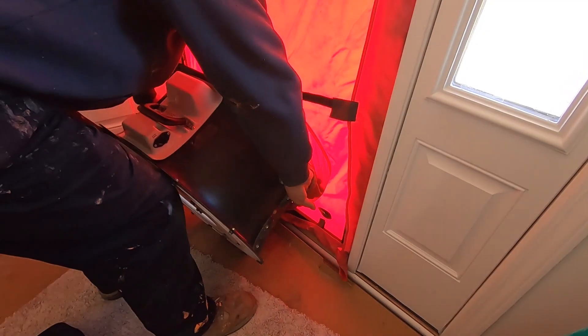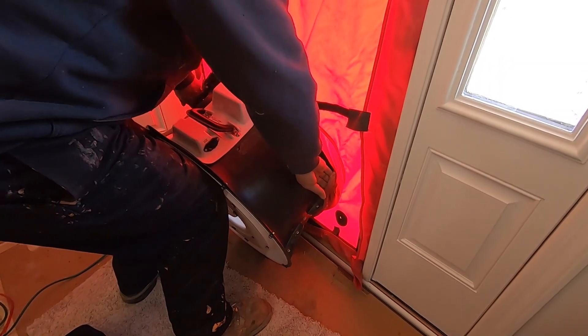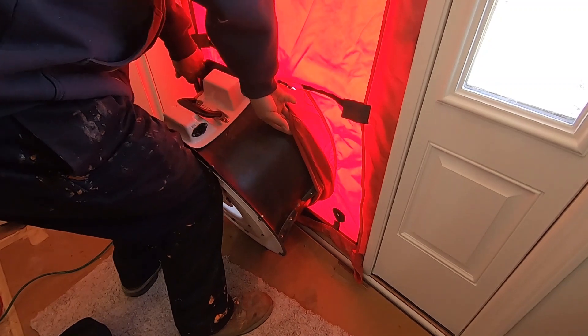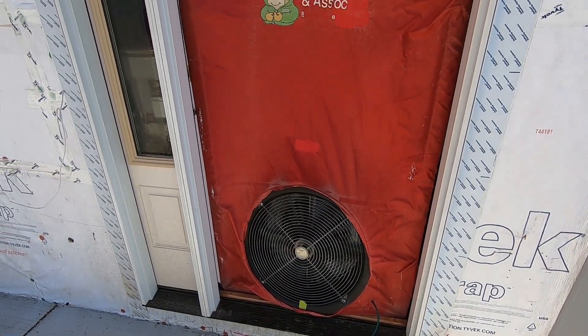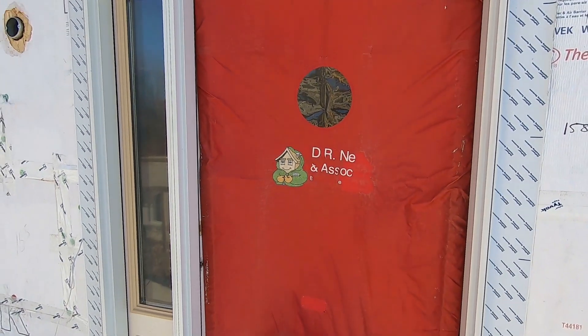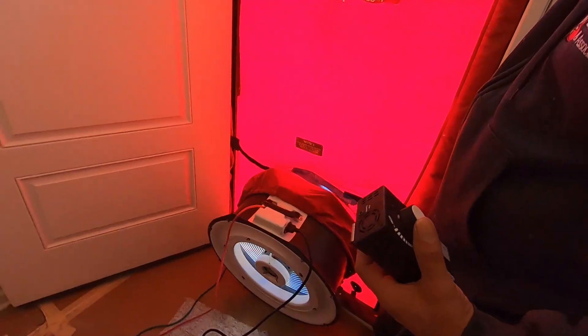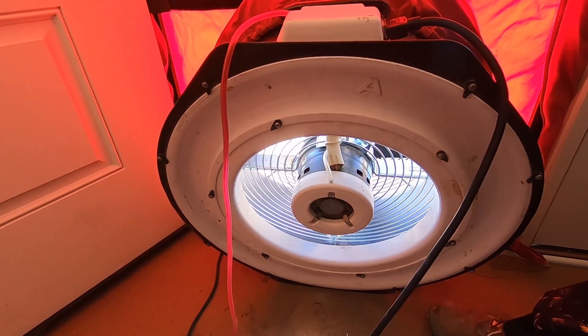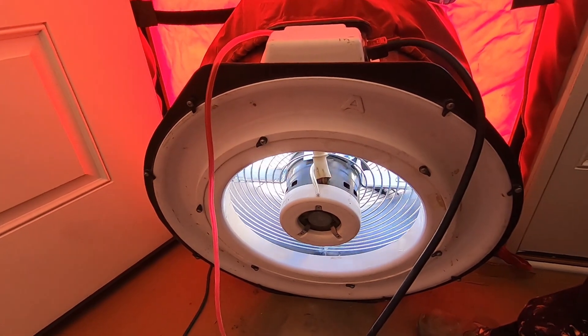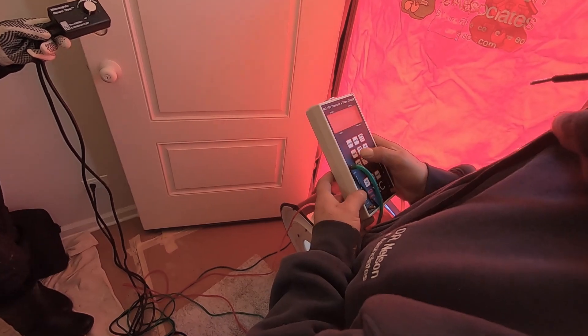We're looking at the blower door, and what this is doing is actually creating a negative pressure inside the house by pulling air out. We know the cubic volume of the house, and so by understanding what the cubic volume is, they can track the amount of air that's coming out of the house, and that's how they track air changes per hour.